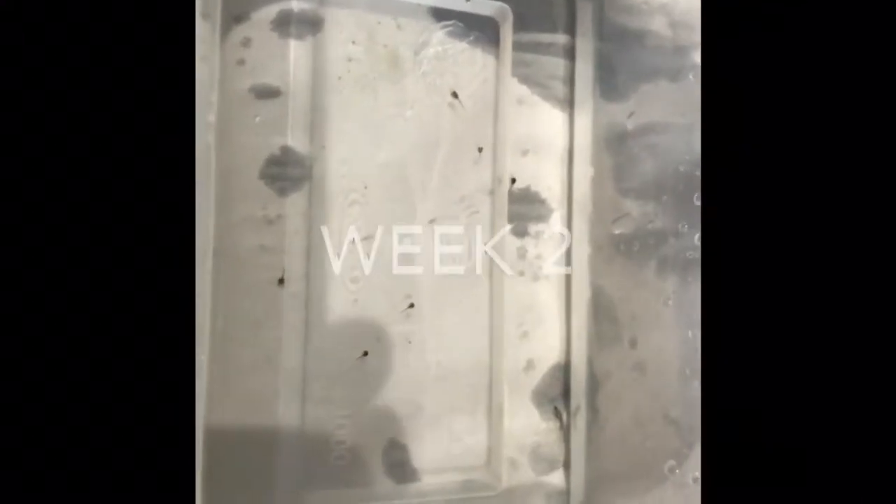We're now at two weeks with the new tadpoles — you can see them all in there. That one I originally thought was a tadpole, but he looks nothing like the others and I'm starting to think he may actually be a Daphnia that came in on some wood I transferred. You can see all the others swimming about — they're doing really well.